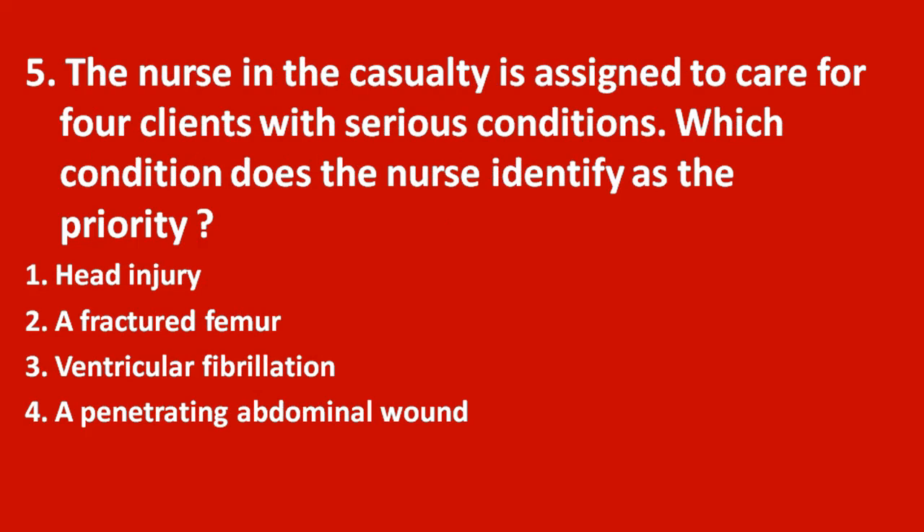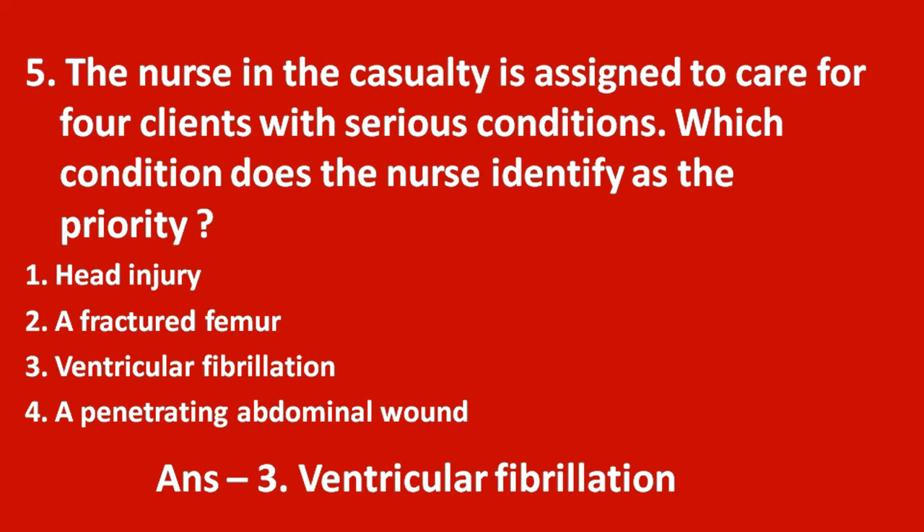Fifth question: the nurse in the casualty is assigned to care for four clients with serious conditions. Which condition does the nurse identify as the priority? Option 1 head injury, option 2 fractured femur, option 3 ventricular fibrillation, option 4 penetrating abdominal wound. The answer is option 3 — ventricular fibrillation. Out of these conditions, VF is the priority serious condition which should be managed immediately.